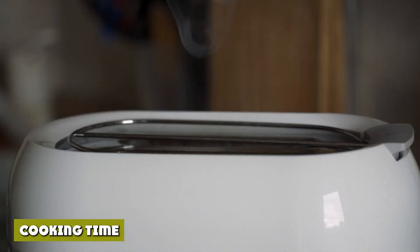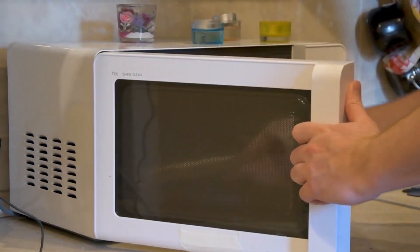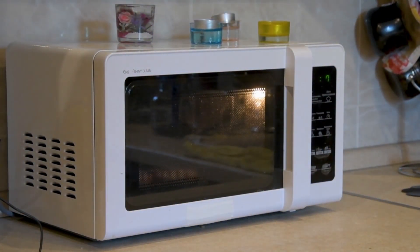Direct heating using a toaster oven means longer cooking times — the temperature must get hot enough to cook the food while staying low enough to prevent the outside from burning. Microwaves, however, can cook food quicker than toaster ovens. One thing to note: microwave power and heating ability depend on wattage, which we'll dive into later.